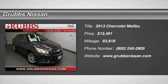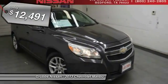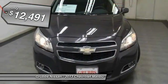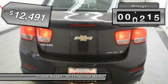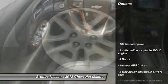The 2013 Malibu — a combination of performance and fuel economy. The Malibu is a great commuting car and is priced below $15,000. This vehicle has less than 85,000 miles. Here are some of this vehicle's great options.